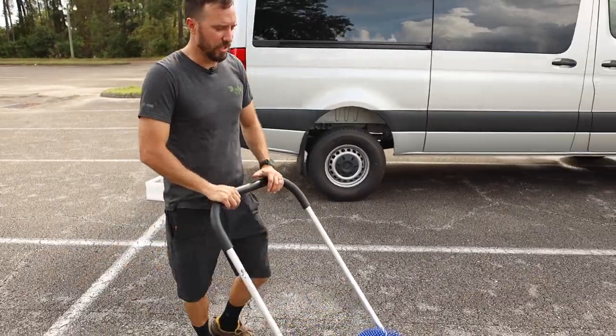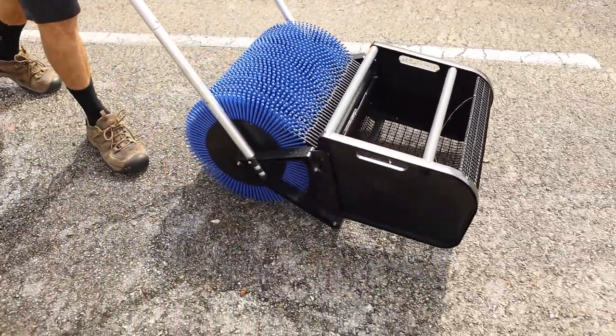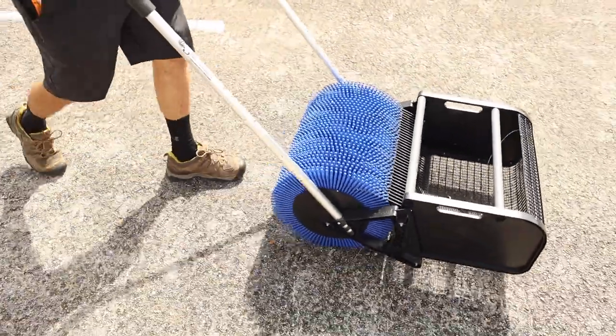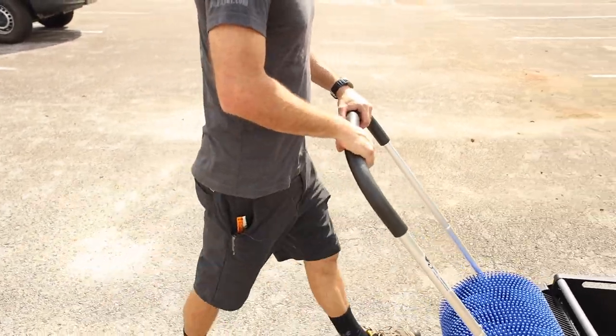Today the machine we chose to use is the 18-inch acorn harvester. This is our most popular sized acorn harvester. It has a removable front basket and it's gonna hold about 35 to 40 pounds of acorns when full.